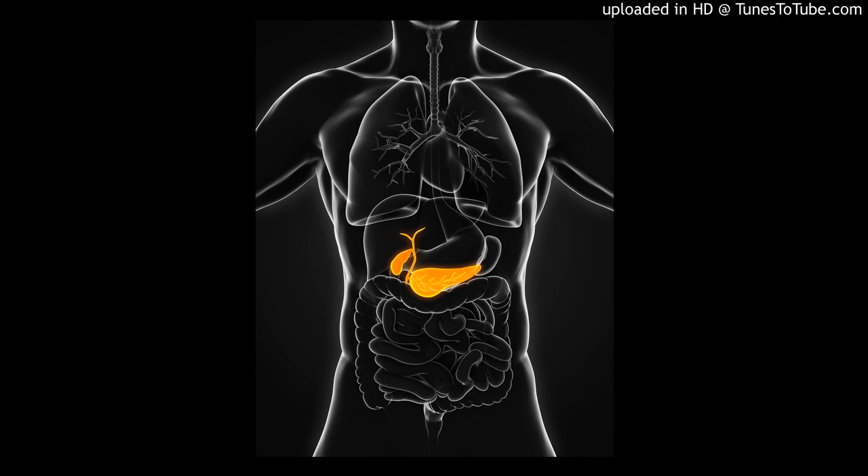A new test could be a lifesaver if it proves to be effective in detecting the cancer early. The pancreas sits behind the stomach and helps regulate blood sugar and aids in digestion. Doctors diagnose pancreatic cancer by imaging or doing a biopsy. By then, the cancer is usually spread to major blood vessels, lymph nodes, and other organs.